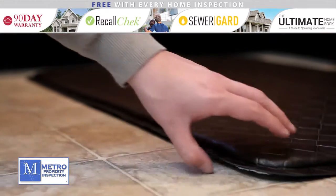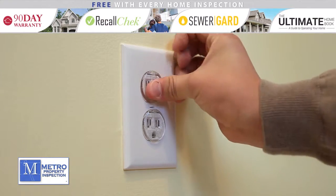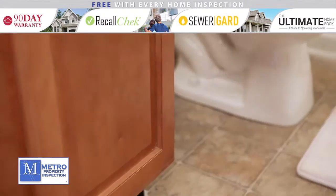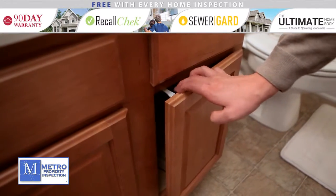Making use of non-skid pads for your rugs will help prevent skids and slips. As in any room around the house, make sure to obstruct any reachable outlets. The bathroom features many of the same tips as the kitchen. We suggest moving any harmful products to a higher cabinet or drawer. You will want to install cabinet and drawer safety latches here as well.